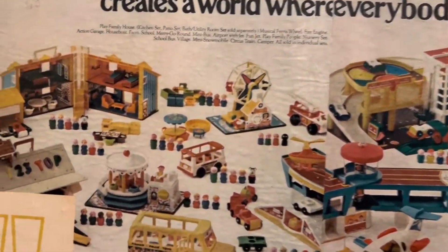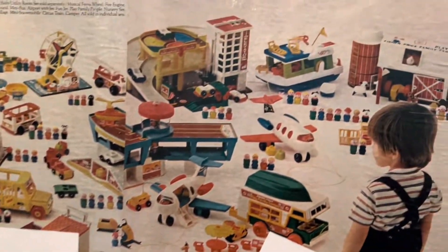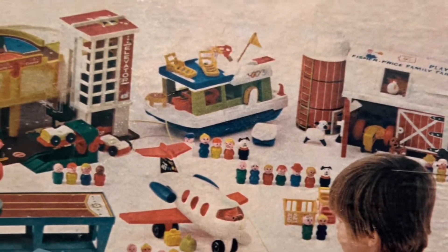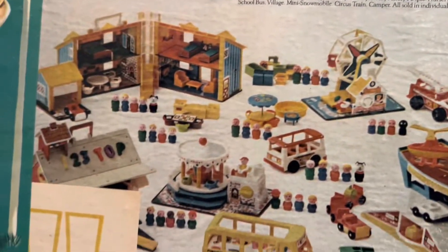When I went into the restroom, they had all these old magazine ads on the wall for wallpaper and they had the whole set of Fisher-Price Little People toy ads. So I filmed it. Nothing like filming in the bathroom, right?